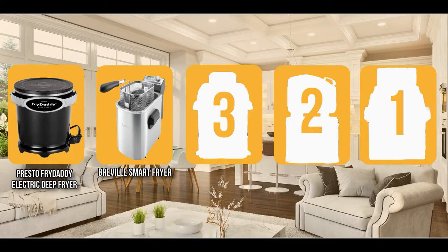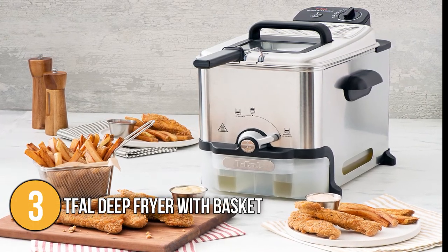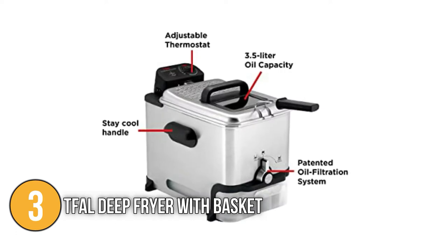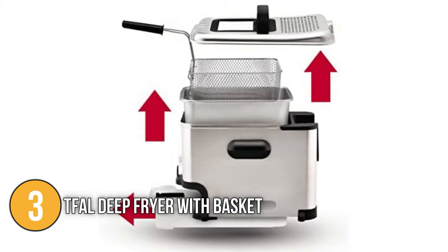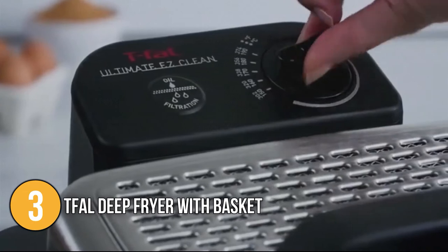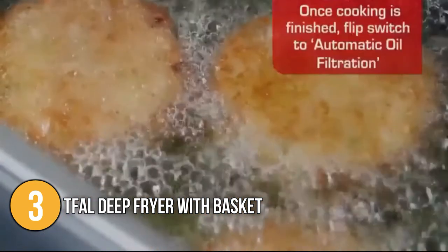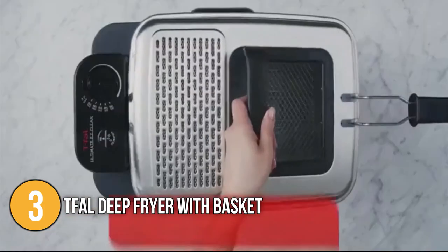The deep fryer coming in at number three on our list is the T-Fal Deep Fryer with basket. This 1700-watt fryer has a large enough capacity to fry up a feast for the whole family. It is exceptionally well made and boasts a wealth of handy features including cool touch handles, a viewing window in the lid, an adjustable thermostat, a two-position basket to facilitate cleaning, and a permanent odor filter. It boasts a 3.5-litre oil capacity and a 2.65-pound food capacity, meaning it can easily prepare enough fried food for the whole family in a single cooking session.